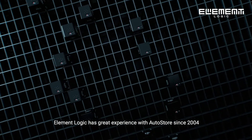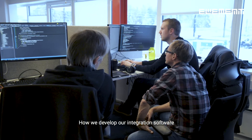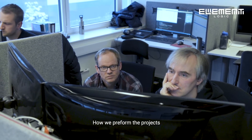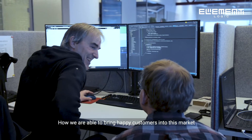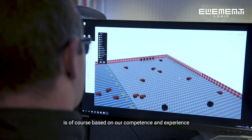ElementLogic has great experience in Autostore since 2004. How we develop our integration software, how we perform the projects, and how we are able to bring happy customers into this market is of course based on our competence and experience.